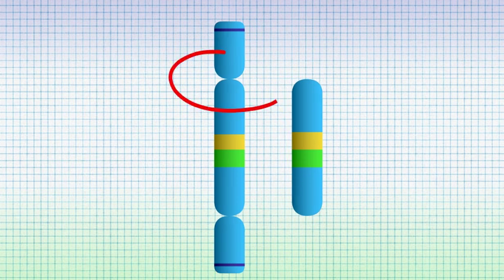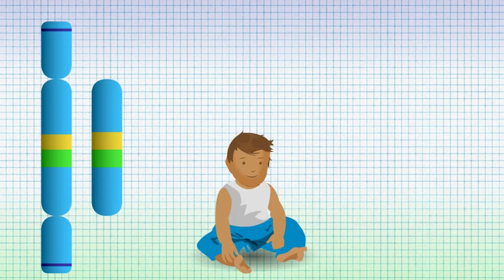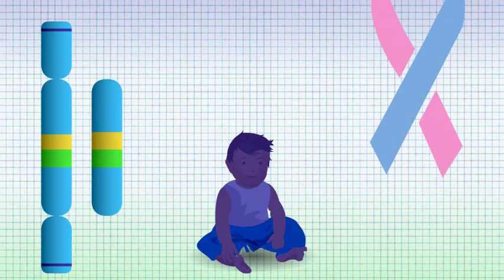One with two centromeres, and the other alternative is a chromosome with no centromere. If a baby is conceived with either of these two chromosome products, the baby will miscarry.